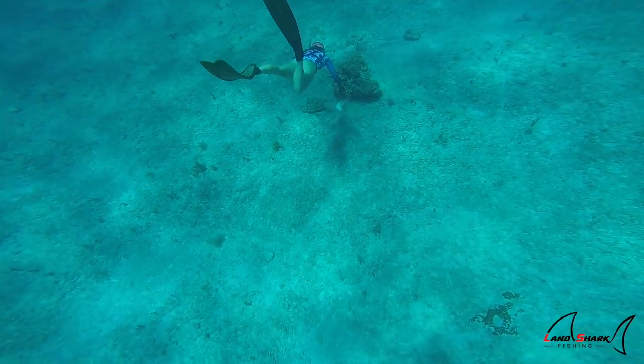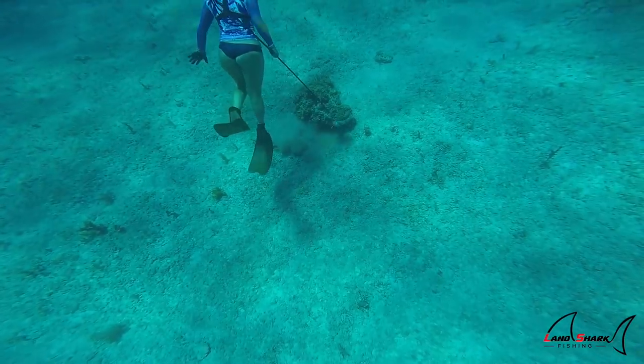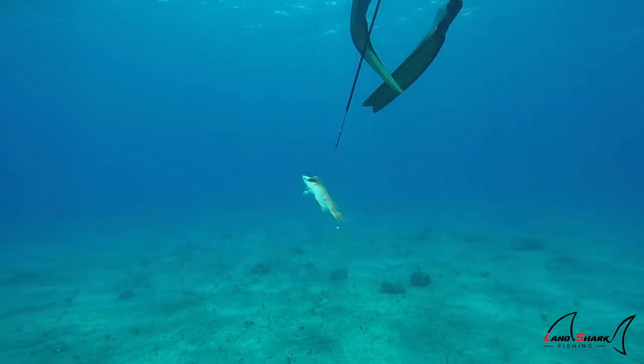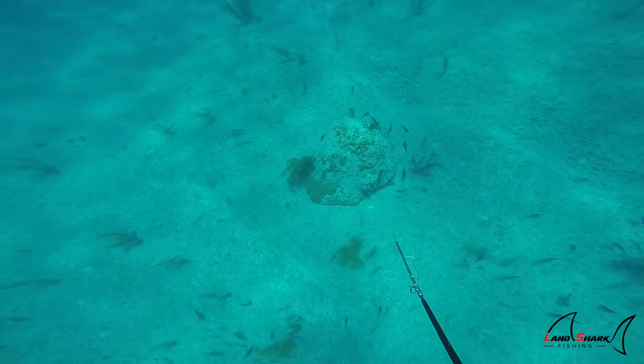What they'll do when they get off the spear — most of the fish that we shoot — they'll go to the nearest structure. You've got to think, they're in safety mode, they're in defense mode. So this hog in particular went to the nearest rock.